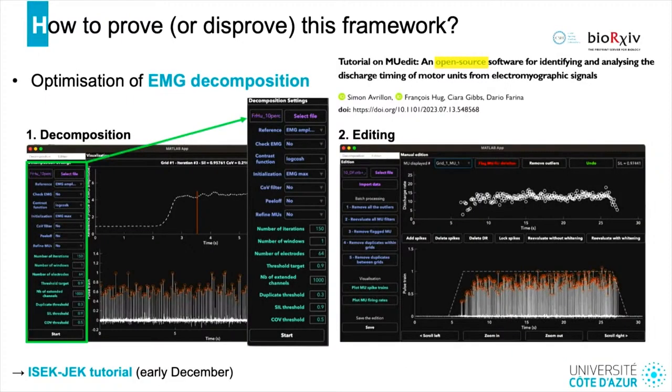We also need to optimize the EMG decomposition, and part of this optimization will come from sharing codes and algorithms. An open-source software developed by Simon Avrion, a postdoc in the DIOS lab, allows you to decompose EMG signals and edit the results of the decomposition, with many options to optimize the process. Simon and Dario will present it during a tutorial organized by Isaac and Jack in early December. In the meantime, you can download the software and test it — the link is on the preprint.